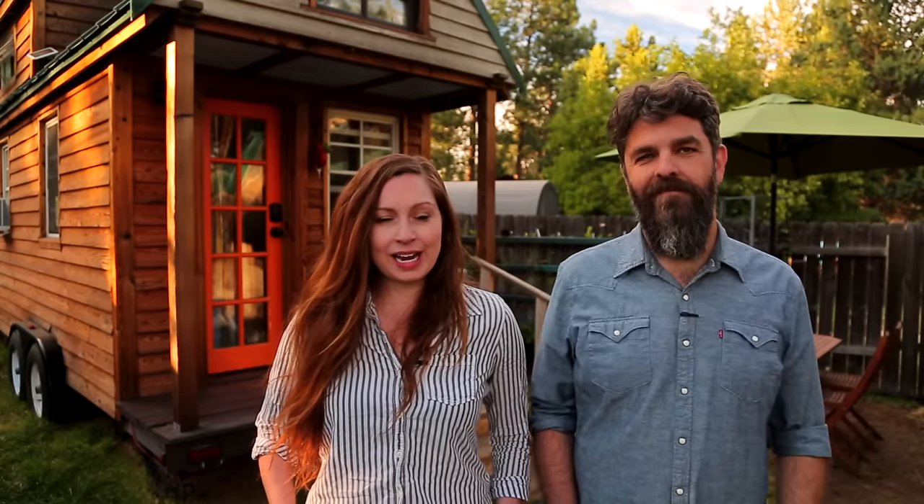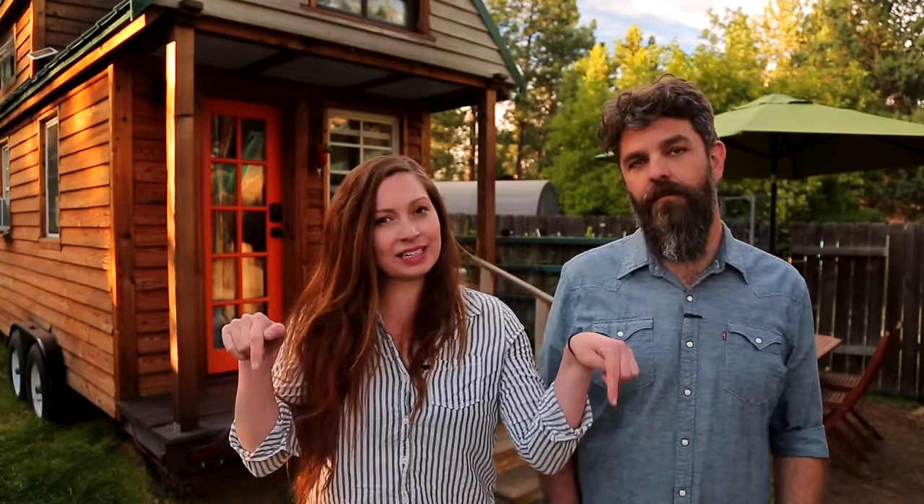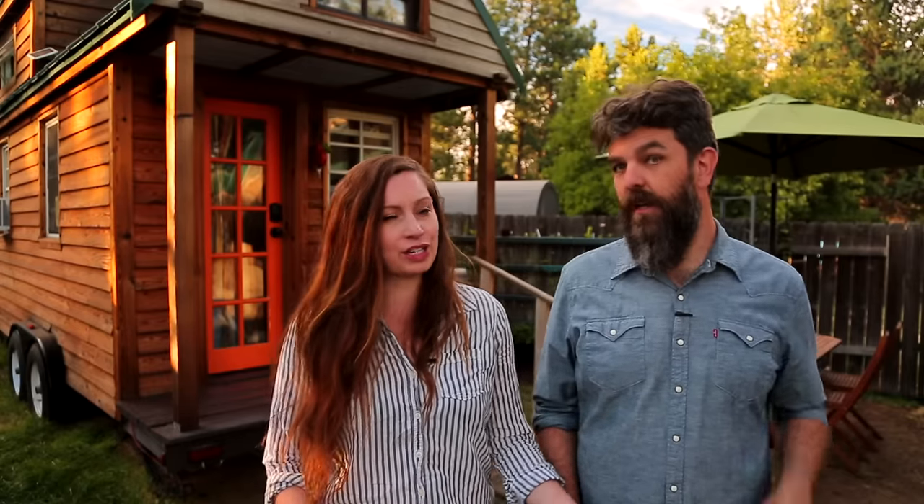Thank you for watching our video and for stopping by Tiny House Expedition. I'm Alexis, and I'm Christian. Don't forget to like, comment, and subscribe. For more tiny home tours and stories, click the videos below, and join us on Instagram for bonus content including face-to-face conversations with us. We hope to see you there!